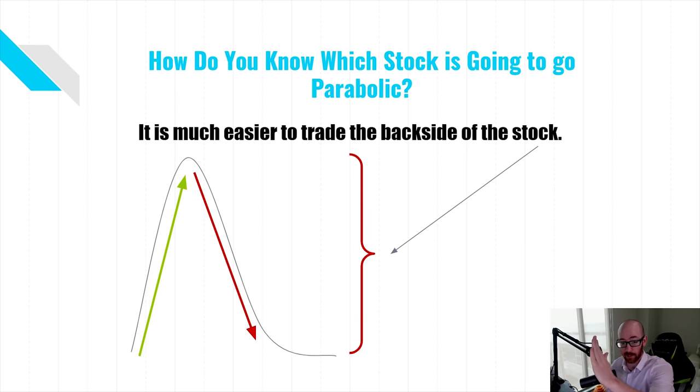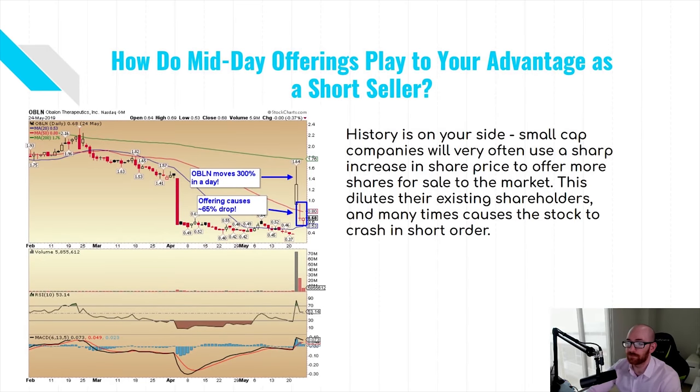It's much easier in my opinion to trade the back side of the stock. After something goes parabolic — say the stock goes from one to ten or two to twenty — as long as you can identify that the company should not be trading where it is, you can do that through due diligence and looking at the PRs. A lot of these companies are notorious for shifting their business models around to whatever's hot, so it's easy to look at the history and see that the last time it ran up 500 percent it crashed right back down. From a short selling perspective, it's much more simple and predictable to trade the back side of the stock.